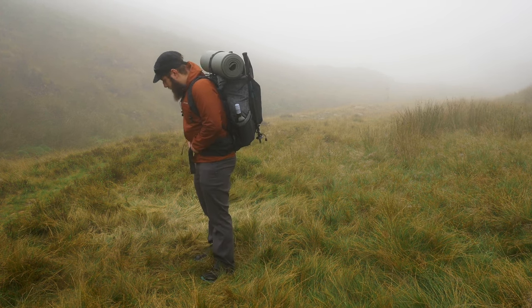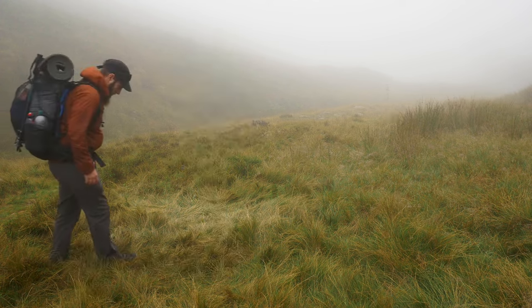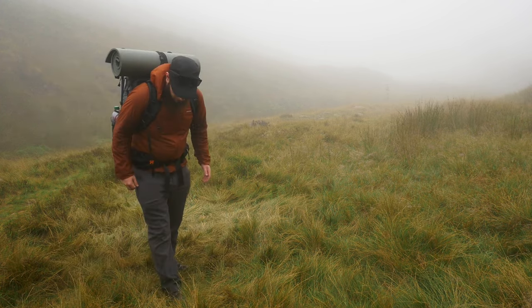Once you're packed away and ready to go, it's always a good idea to do a quick sweep of the area just to check that you haven't left anything behind.